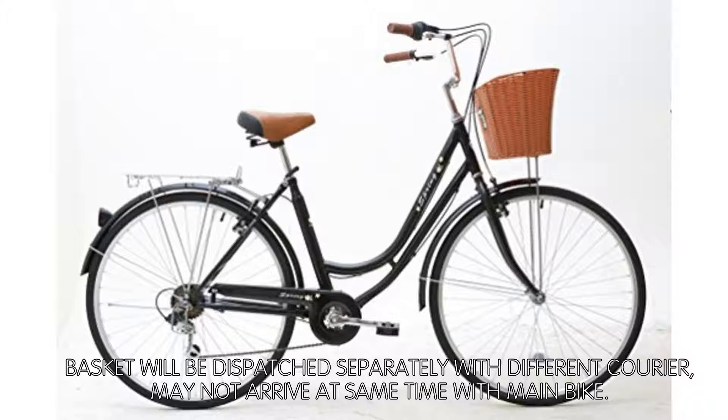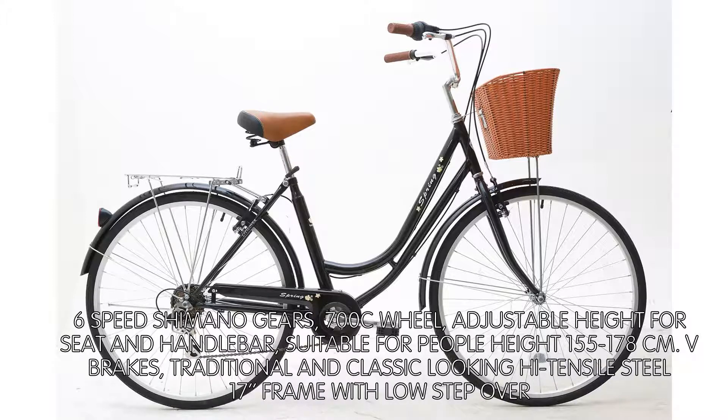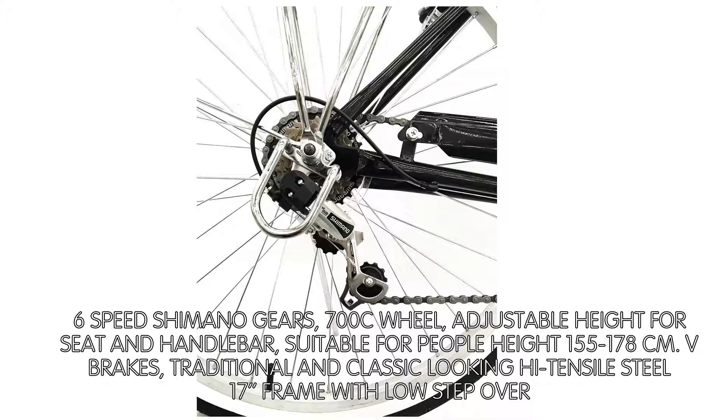6-Speed Shimano Gears, 700C wheel, adjustable height for seat and handlebar, suitable for people height 155–178 cm. V-Brakes, traditional and classic-looking hi-tensile steel 17-inch frame with low step-over.